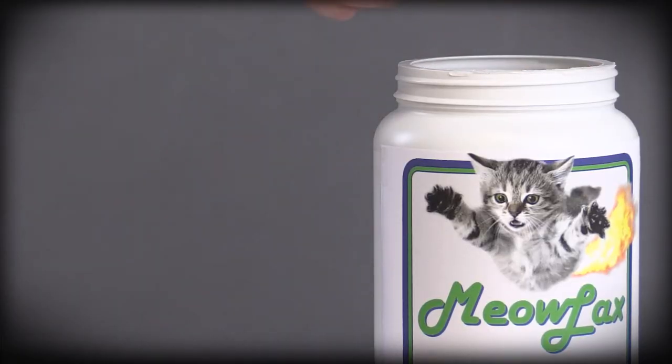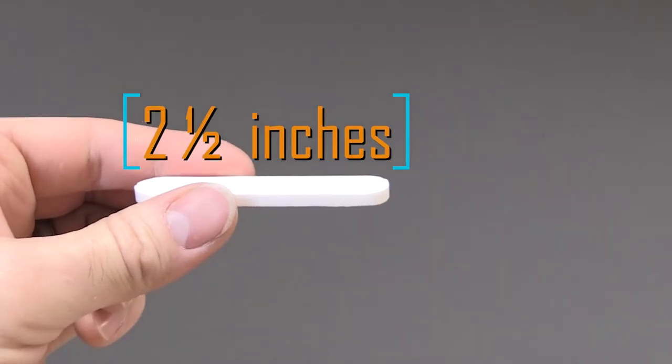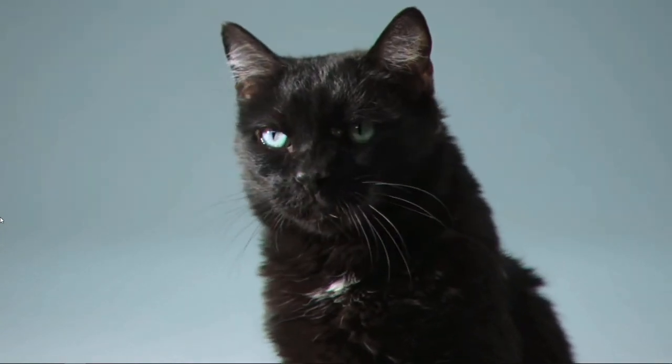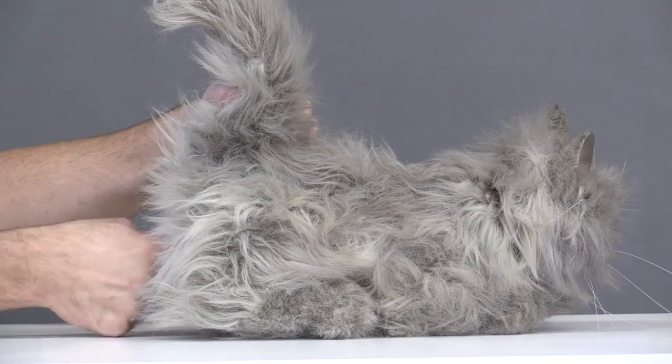Meowlax is the world's most effective feline laxative suppository. At over two and a half inches in length, its massive size will guarantee to get the job done. Meowlax's design is so sleek and aerodynamic, he won't even know until it's too late. Just keep pushing until you're up to your second knuckle.